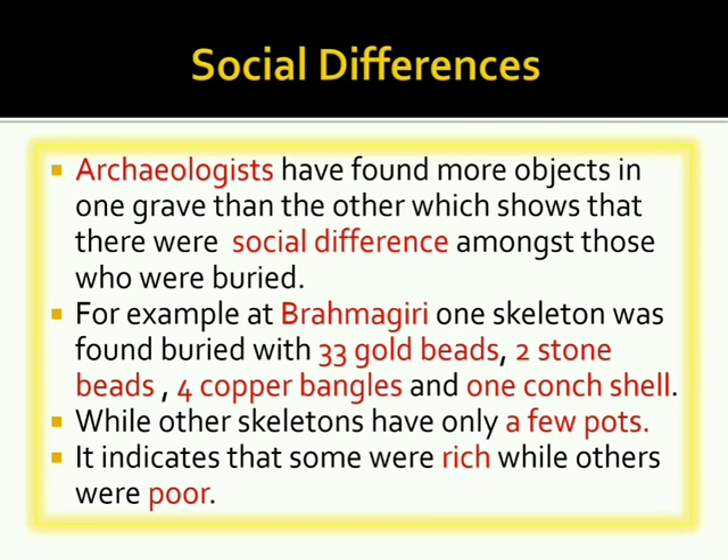Some graves contain more objects than others, which shows there were social differences among those buried. For example, at Brahmagiri, one skeleton was found buried with 33 gold beads, two stone beads, four copper bangles, and one conch shell, while other skeletons had only a few pots — indicating some were rich while others were poor.